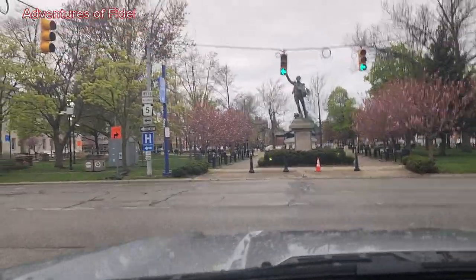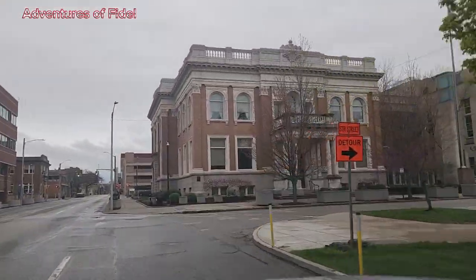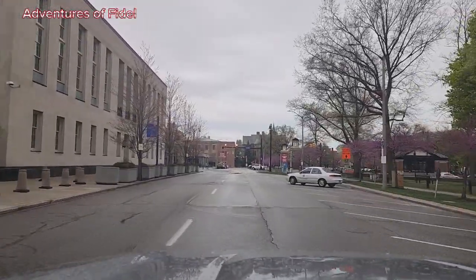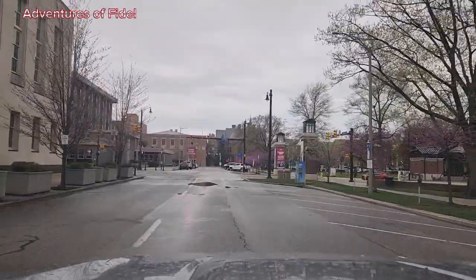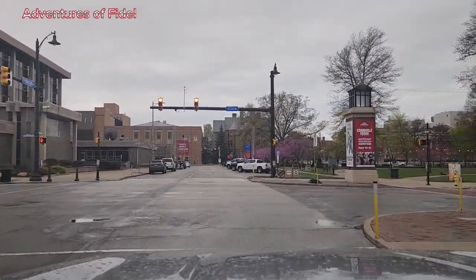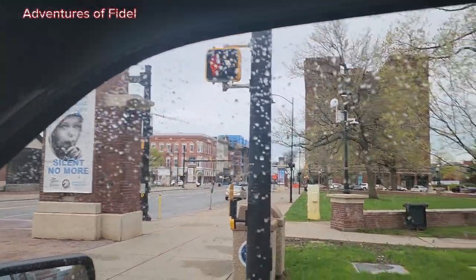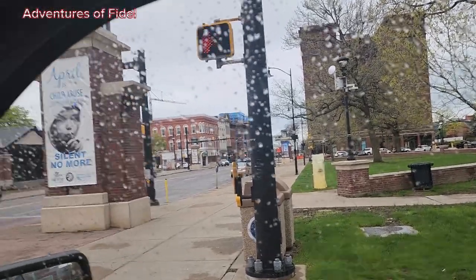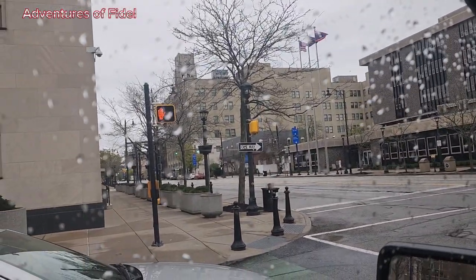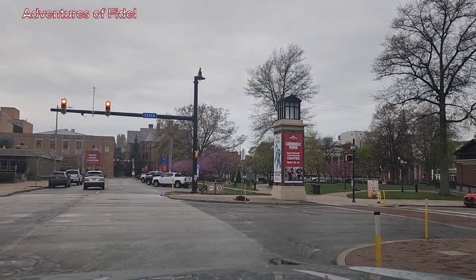Let's take a tour around Gannon University. This is the first impression of Gannon University. One thing I love about Gannon University is its location — it's very beautiful and it's right at the center of the city. This is the State Street that you see here; it goes all the way down and the lake is just a few blocks down there.